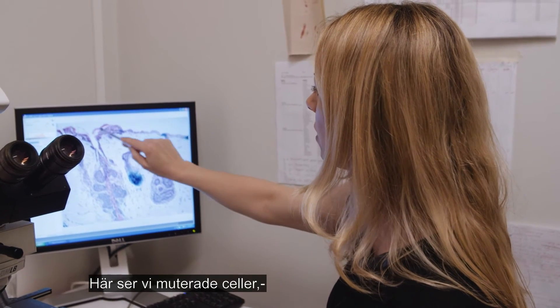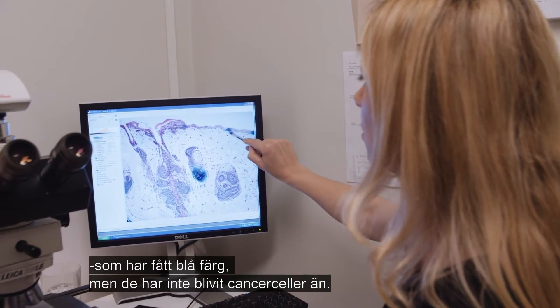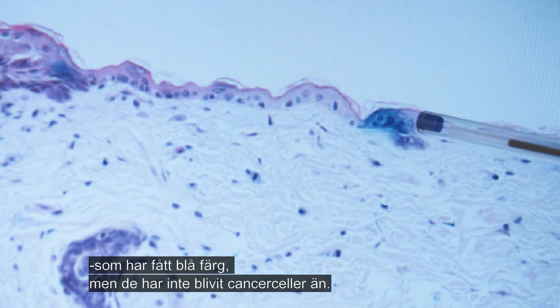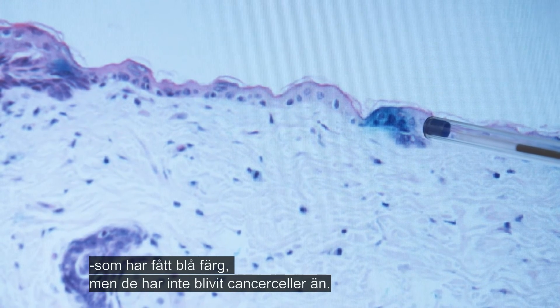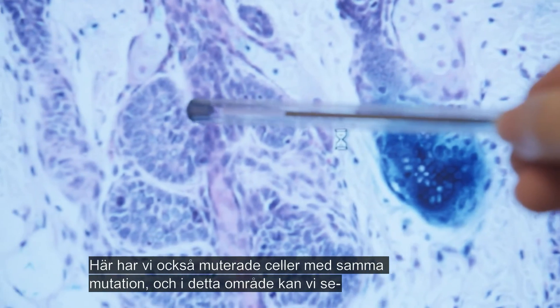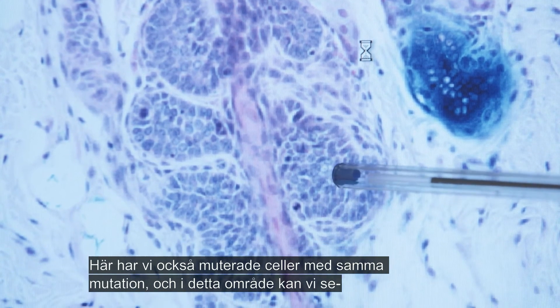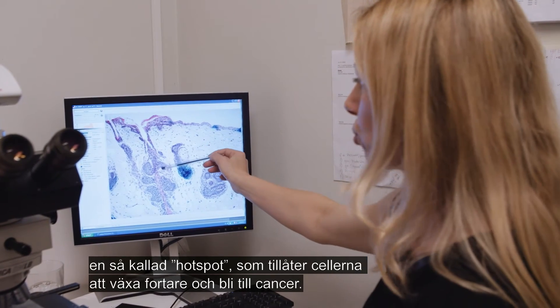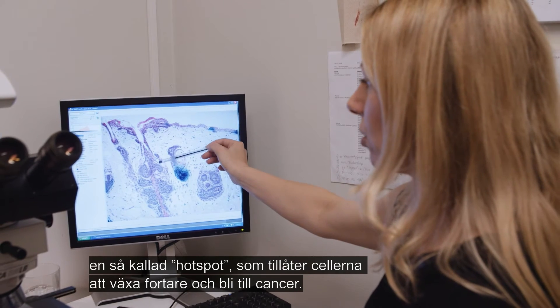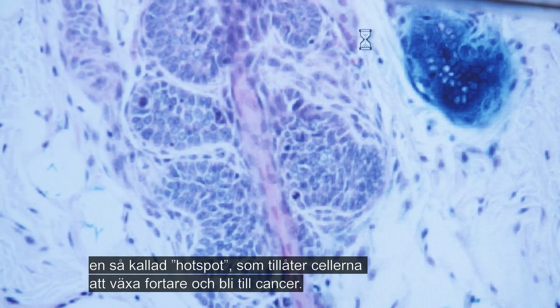What you can see here are mutated cells indicated by this blue colour. They are mutated, but they do not grow into a cancer yet. Here also are mutated cells with the very same mutation, and in these areas one can see a hot spot which allows these cells to grow much faster into a cancer.